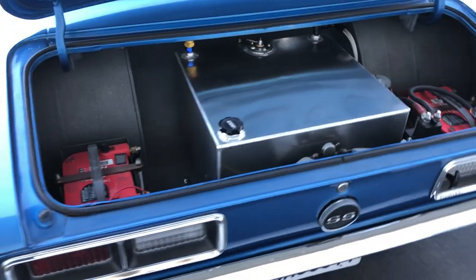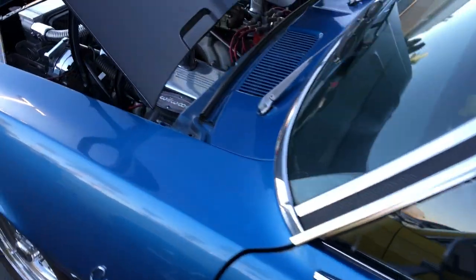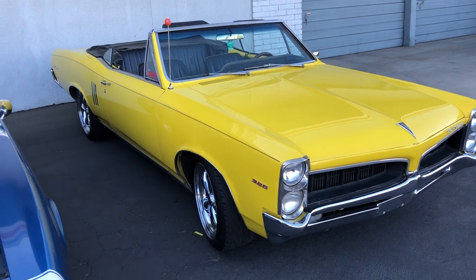Twin batteries and fuel cell in the trunk, proper weight distribution, tubbed, ready to go. Gorgeous goat.